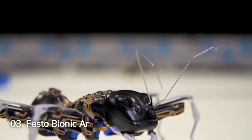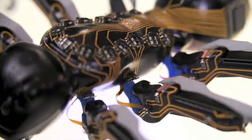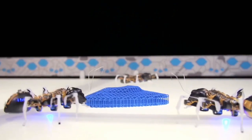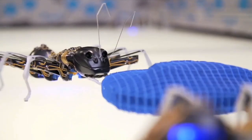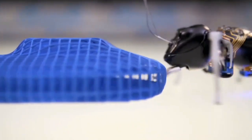Number 3: Festo Bionic Ants. Moving on to number 3, we have the Festo Bionic Ants. These robotic wonders not only replicate the delicate anatomy of ants but also mimic their cooperative behavior. Communicating and working together according to clear rules, these bionic ants showcase the integration of nature-inspired design into technology.